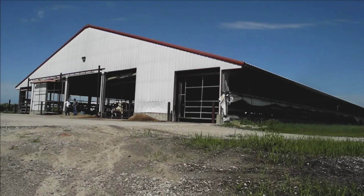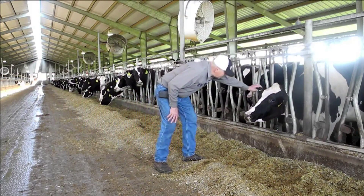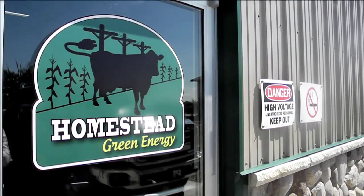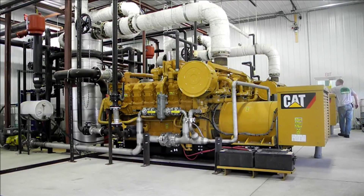The US government estimates there are 8,000 livestock farms that are large enough to make biogas recovery viable. They have the potential to provide green electricity for over a million homes. Fewer than 250 US farms have made the investment so far, but generator companies are working hard to bring more on board.